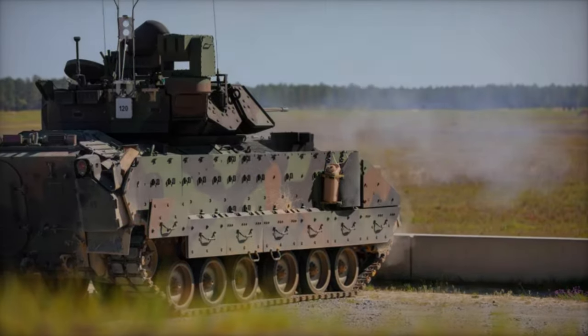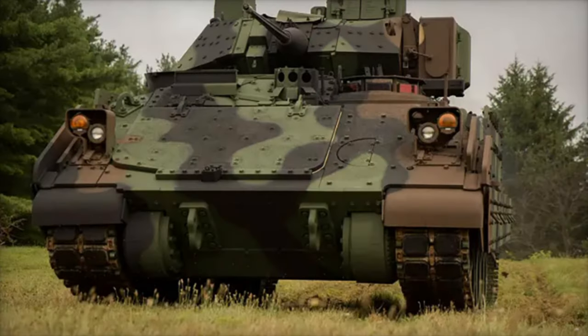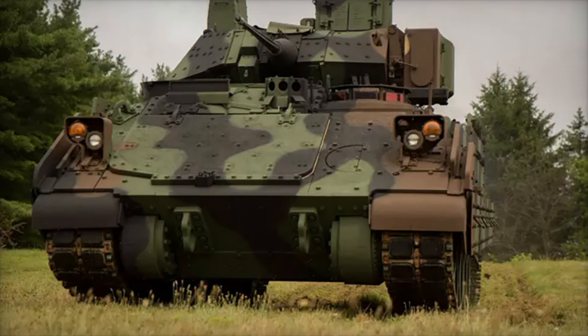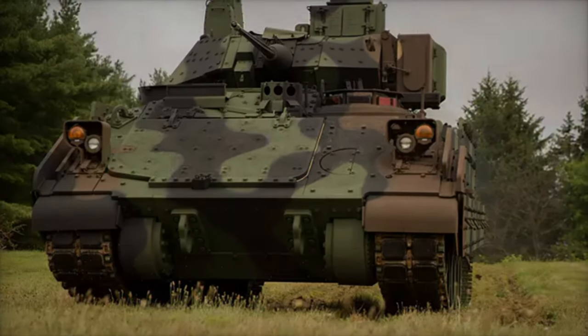Originally developed by Israel Military Industries, Iron Fist is now part of Elbit Systems, bringing second-generation APS technology that meets the high standards of U.S. defense requirements.